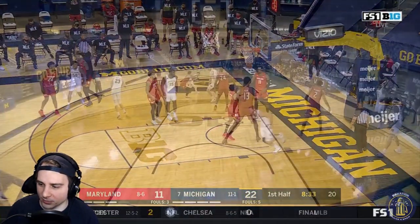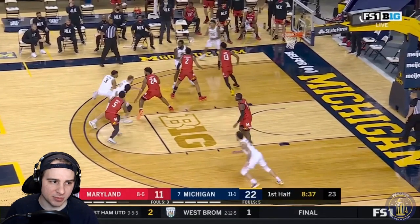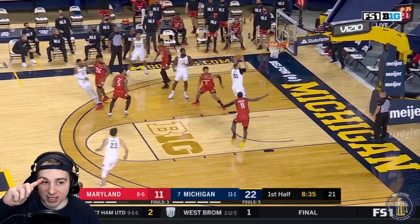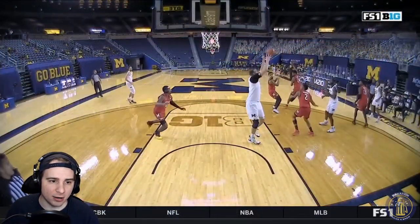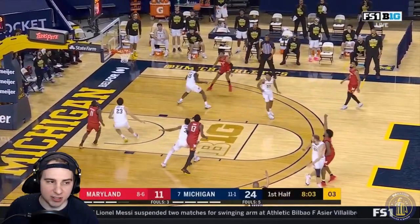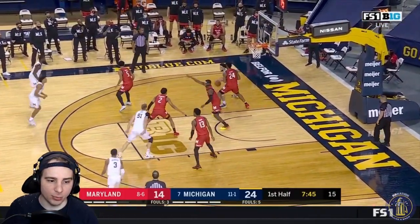There's a really good entry pass from Zeb Jackson off of the screen — he sees Davis slip and finds him with good ball placement up high. Watch Davis' head right here — a little fake that gets Morsell off his feet, and Davis is able to put in the reverse layup, no problem. Then Scott again — can't give him too much room, and he'll bury it. That's five straight points for him.